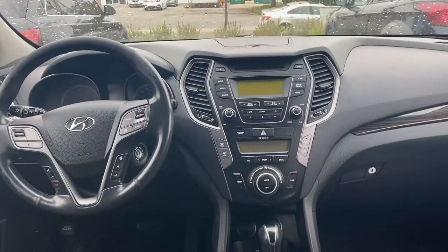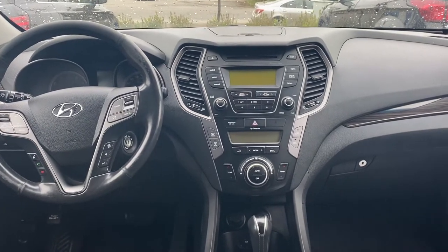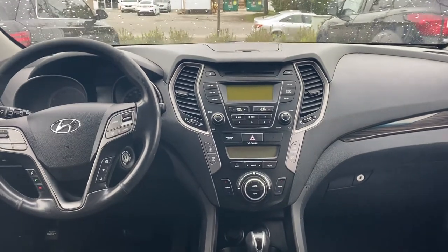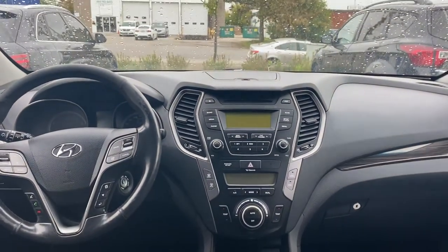Drives great. Fantastic on gas and insurance for an SUV. Hopefully this is the right one for you Kathy and this video helps — we'll see you soon for a test drive. Again it's Gavin from Georgetown Kia, have a great day.